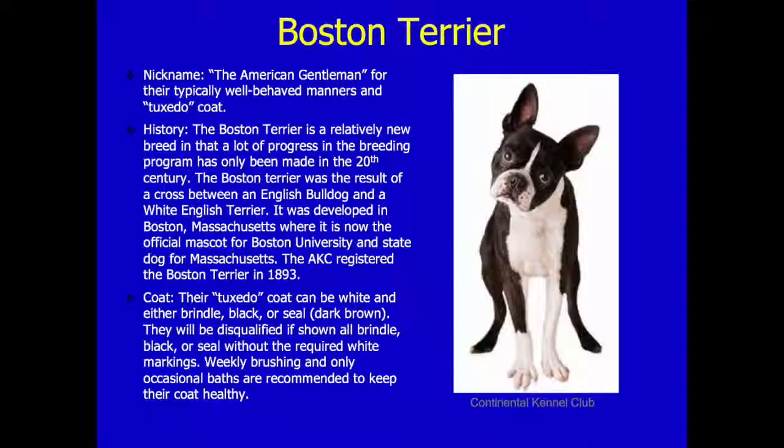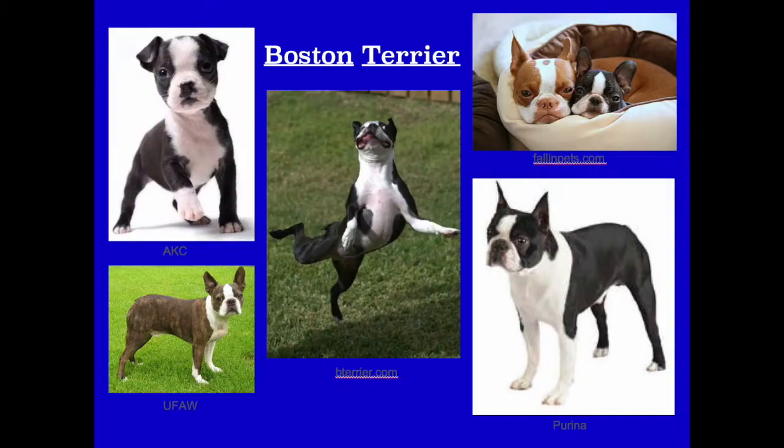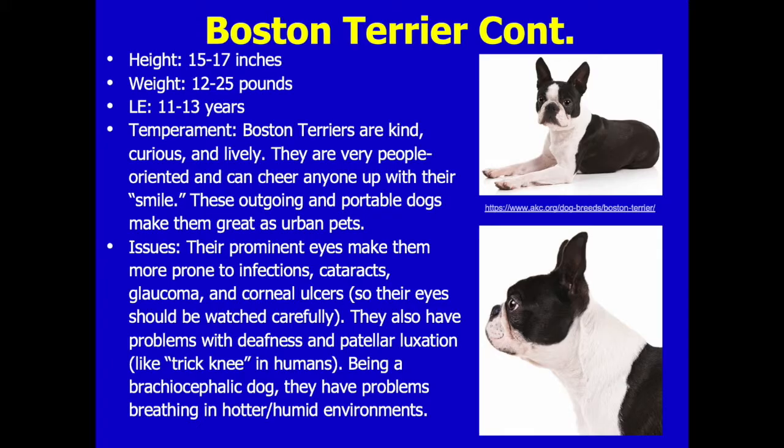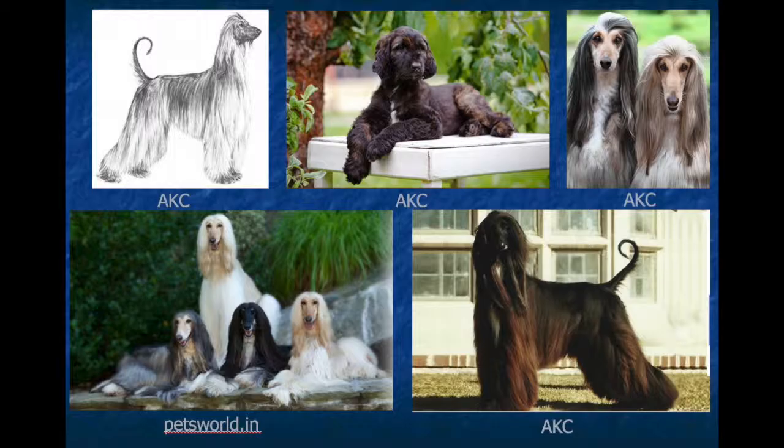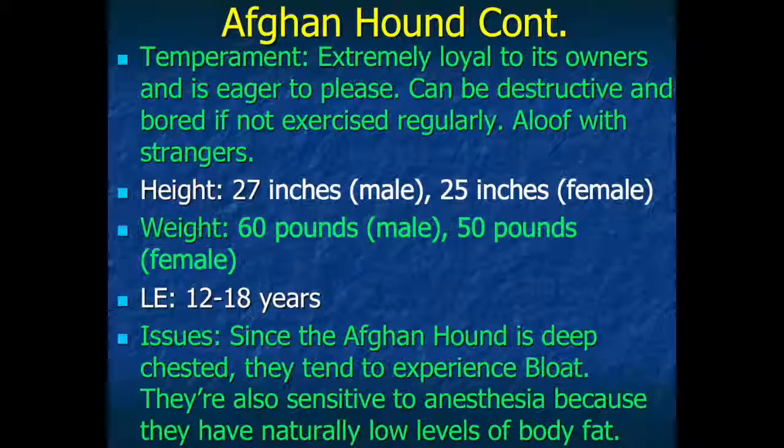For my dog breed slides, I was assigned a dog breed for the non-sporting and hound groups in the AKC. For the slide, you must include breed standards such as heights, weights, and coat colors, history like when it was registered, nicknames, and typical management and temperament.